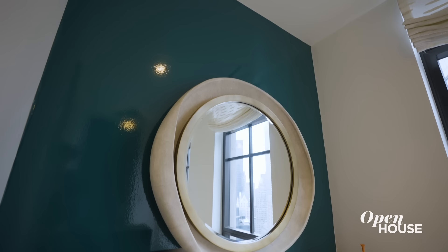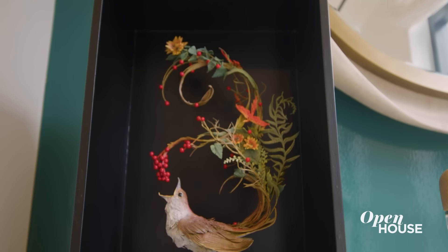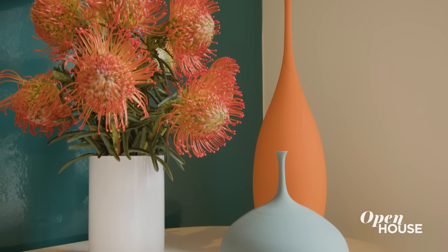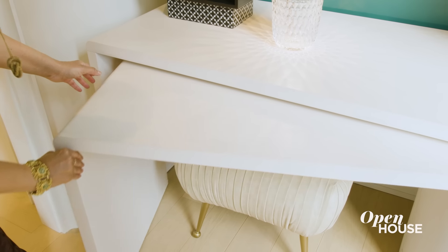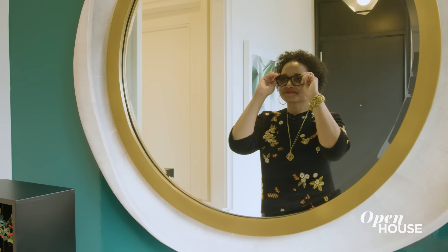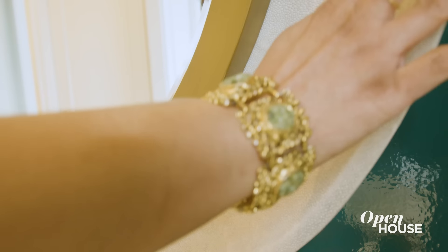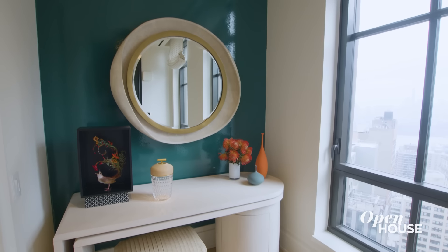My goal for the foyer was really to establish a design identity for the home. I incorporated the client's favorite color and curated a few of our favorite things. This piece actually spins out and becomes a desk. I paired it with this incredible shagreen mirror — a material that you're going to see again in the apartment. I really love to incorporate recurring elements like that to create a cohesive whole.